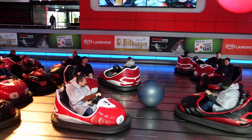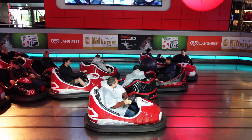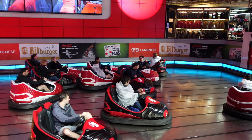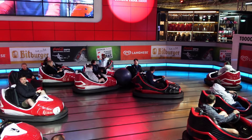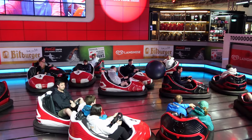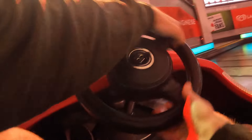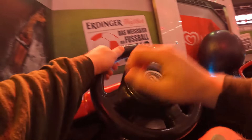Those are my thoughts on Football Scooter. What are your thoughts on this attraction? Have you ever scored a goal on it? Let me know down in the comments. If you enjoyed this review, I would appreciate it if you gave this video a like and consider subscribing, because there will be a lot more roller coaster and amusement park videos here at Canopy Coaster.